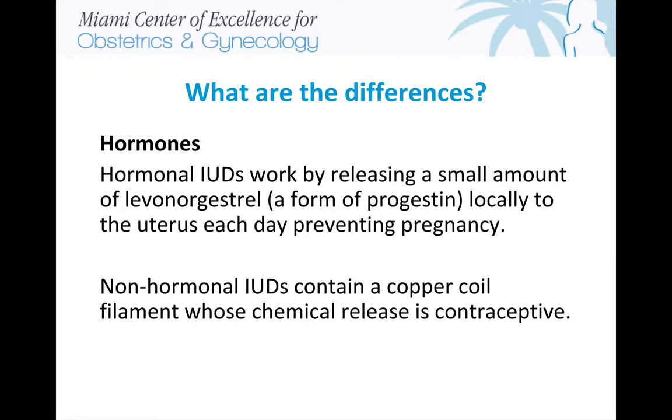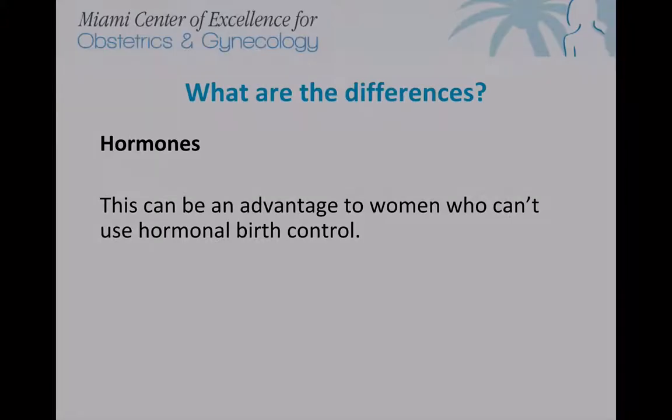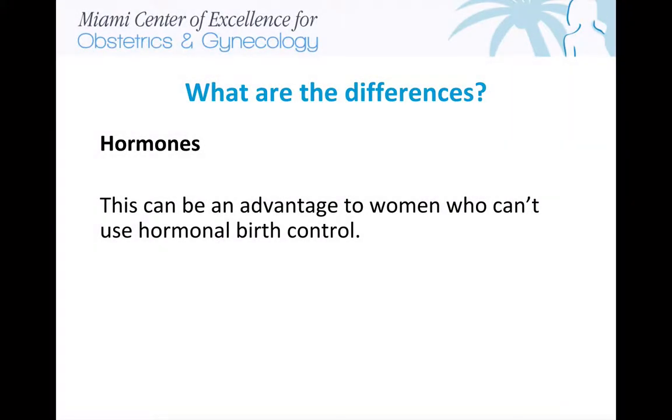Here's where they differ. Hormonal IUDs work by releasing a small amount of levonorgestrel, a form of progestin, locally to the uterus each day, preventing pregnancy. Non-hormonal IUDs contain a copper coil filament whose chemical release is contraceptive. This can be an advantage to women who can't use hormonal birth control.